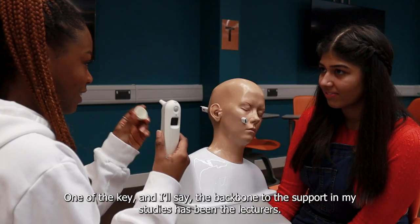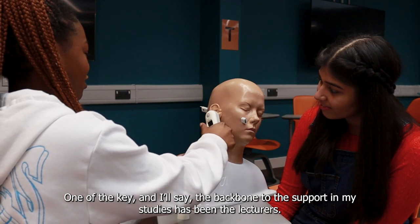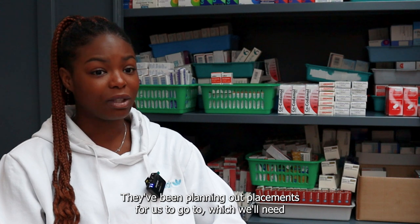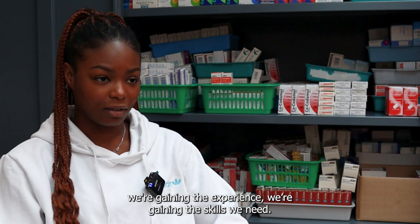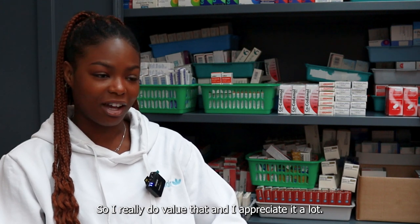One of the key backbones of support in my studies has been the lecturers. They've been planning out placements for us, which we'll need when we graduate and during our foundation year. From those placements we're gaining the experience and skills we need, so I really value and appreciate that.